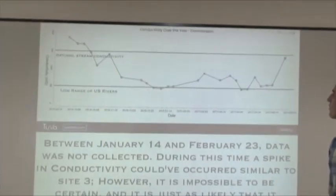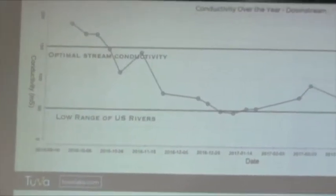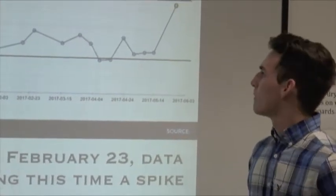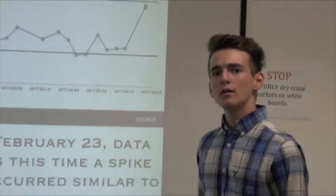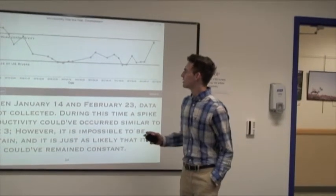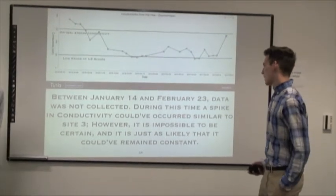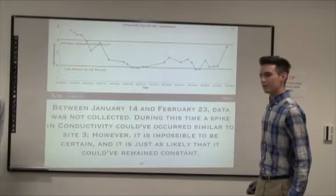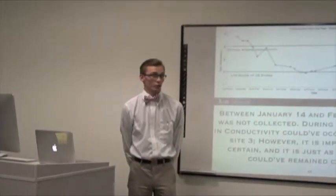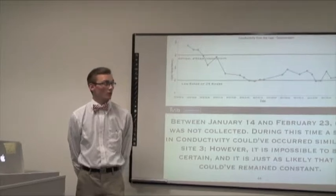The conductivity graph over the year downstream correlates very similarly to those of the other sites. For downstream, data was not collected between January 14th and February 23rd, which you can see with the flat line. During this time, a spike in conductivity could have occurred similar to that of site 3, but it's impossible to be certain — it's just as likely that it could have remained constant. The reason the data wasn't collected is that we had to switch access points for our downstream site halfway through the year, which caused small issues with our data.